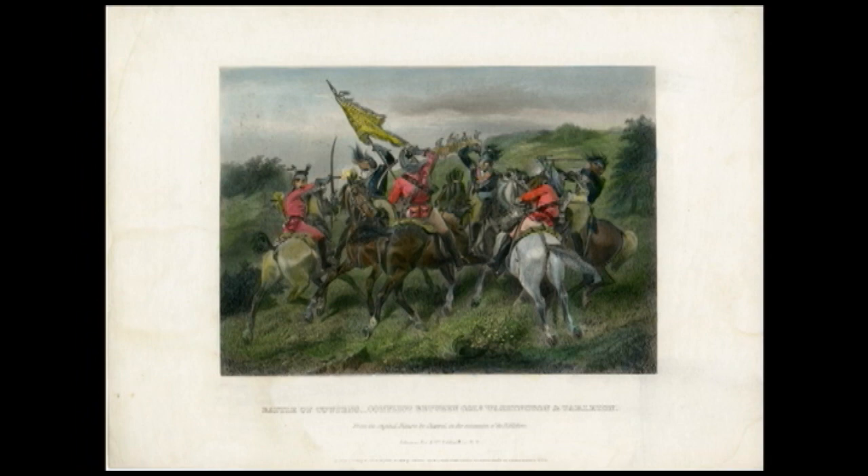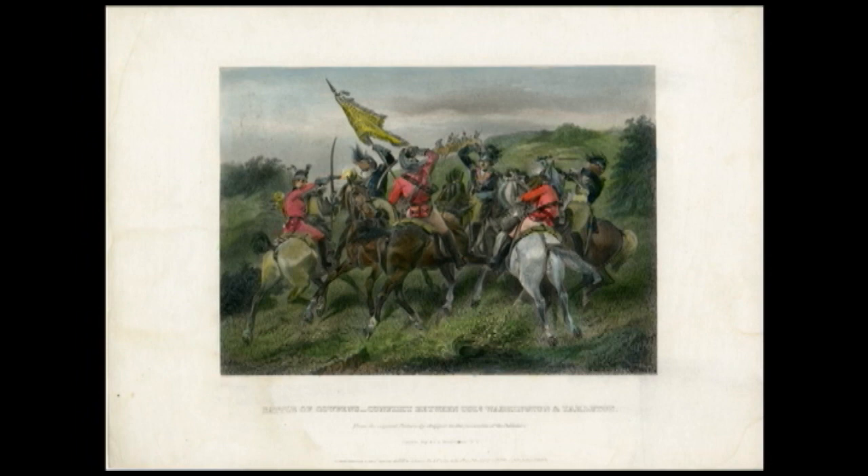What I mean by that is he had a mixed army — Daniel Morgan did — of continentals who could stand up to the British and withstand a British bayonet charge. He also had militia who might be good for a couple of rounds and then would want to get out of the way of a British charge. So he took that into consideration. Part of his plan was to have the militia on the front line to fire two volleys and then maneuver around.